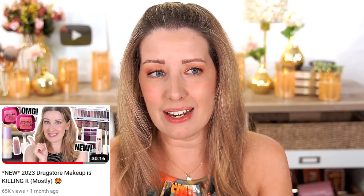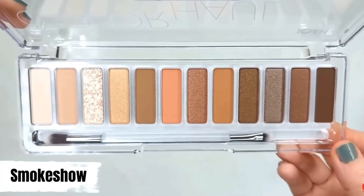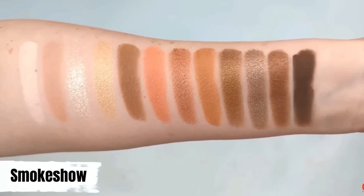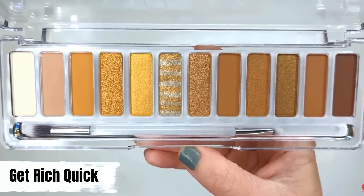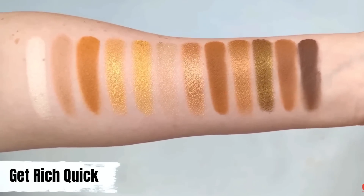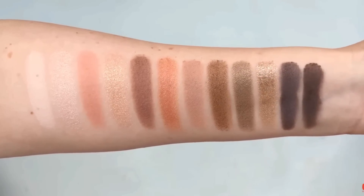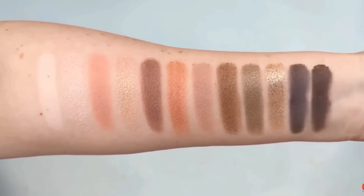In the last spot for eyeshadow palettes is the Joa Color Haul Palette. I liked these, nothing was terrible in the last couple months. The formula is decent — a little more on the buildable side, not as pigmented as some others, but very affordable and easy to find at CVS. The colors and themes are really pretty. They just didn't excite me as much as some of the other palettes, but they're still definitely worth checking out.